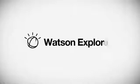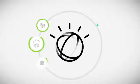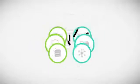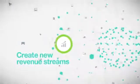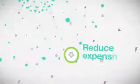Enter Watson Explorer, a powerful cognitive computing platform that accesses and analyzes structured and unstructured content to deliver the insights you need when you need them. With Watson, leading companies in multiple industries found ways to tap into this vast amount of data to create new revenue streams, improve customer service and productivity, reduce expenses, and accelerate time to market.